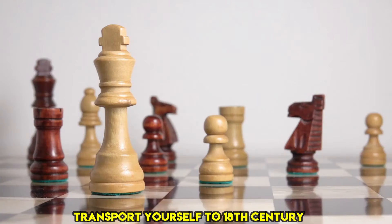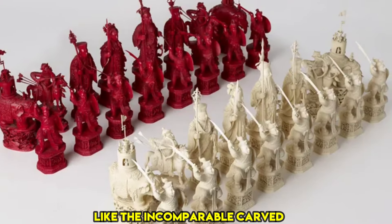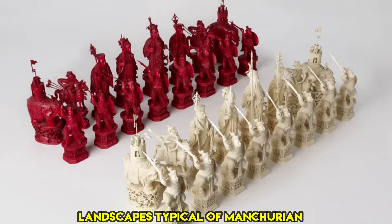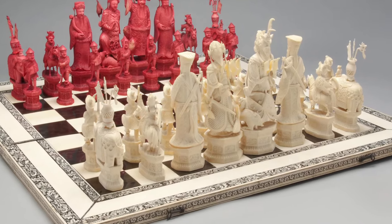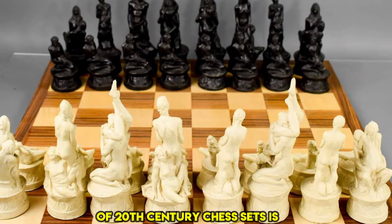Transport yourself to 18th century Asia, where figurative marvels like the incomparable carved set bring to life military garden landscapes typical of Manchurian China, living up to its reputation in both creativity and craftsmanship.